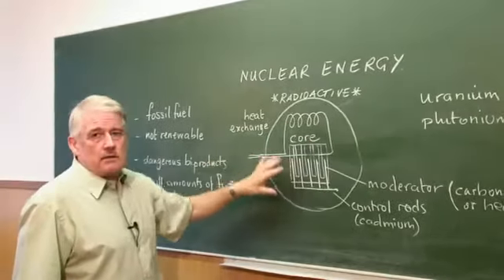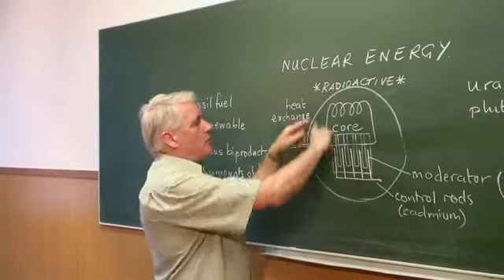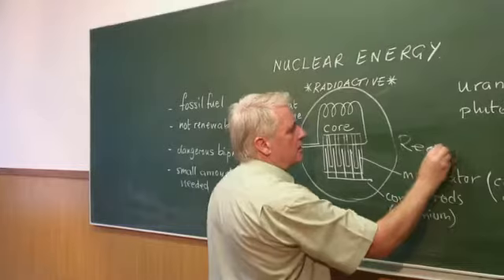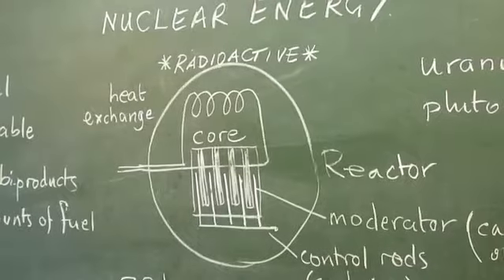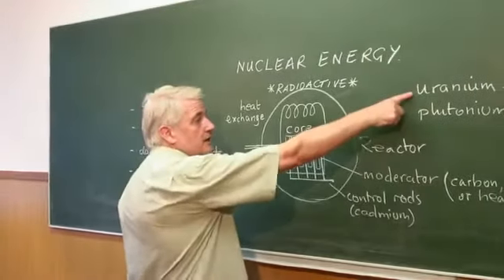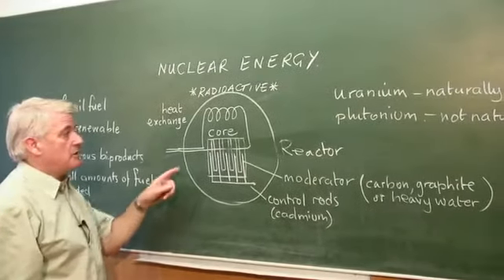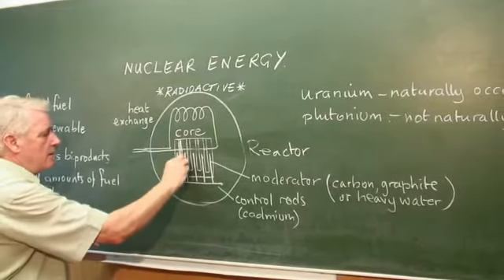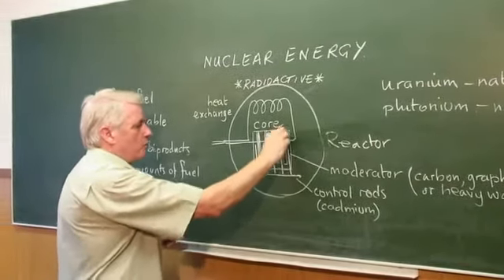Inside the nuclear power station, there is a core of what we call a reactor — this is called the nuclear reactor. The reactor has a core, and the core contains fuel rods containing uranium, normally uranium oxide. It's the uranium which is active, and these are the rods of uranium within the core.